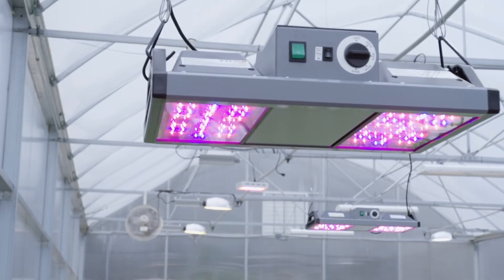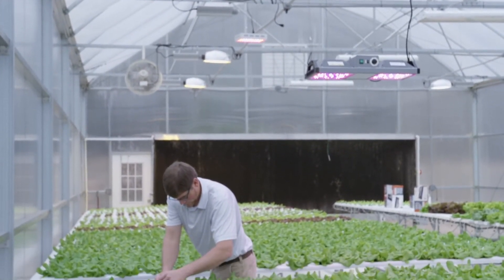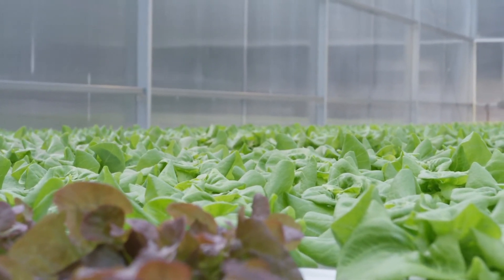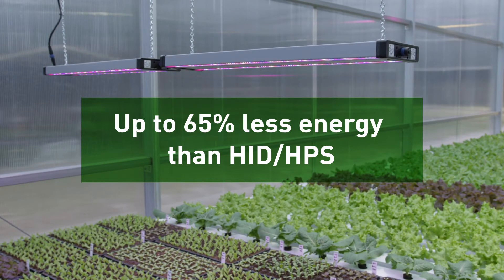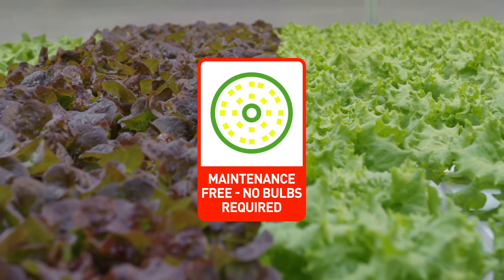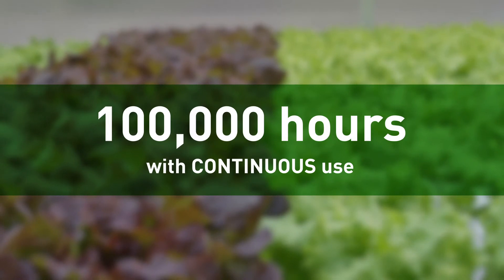All GrowElite fixtures produce greater light output while emitting less heat to avoid leaf burn and running cool enough that no additional cooling sources are necessary, as is often required with other types of grow lights. Their high-efficiency LED design consumes up to 65% less energy than other common grow light alternatives, such as high-intensity discharge or high-pressure sodium. GrowElite lights are also maintenance-free, with no bulbs to replace ever, and can last as long as 100,000 hours with continuous use.